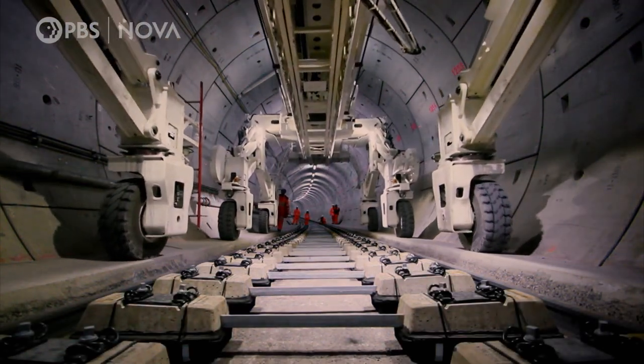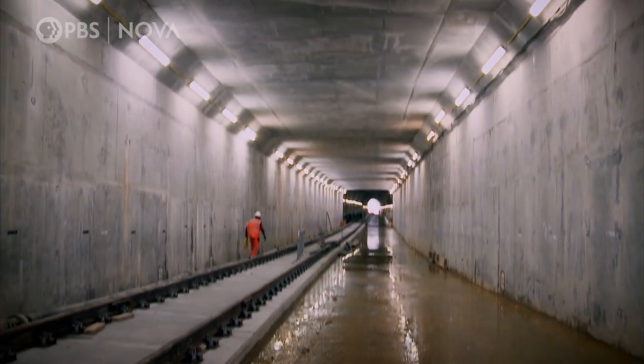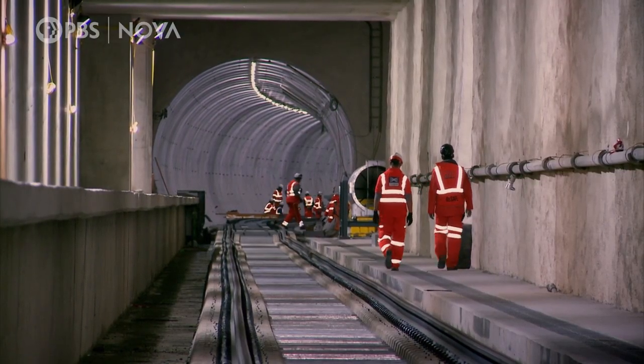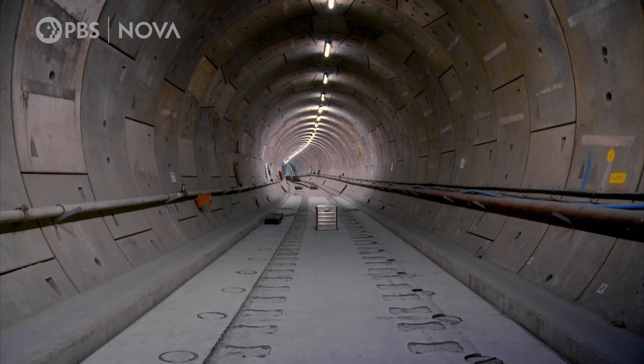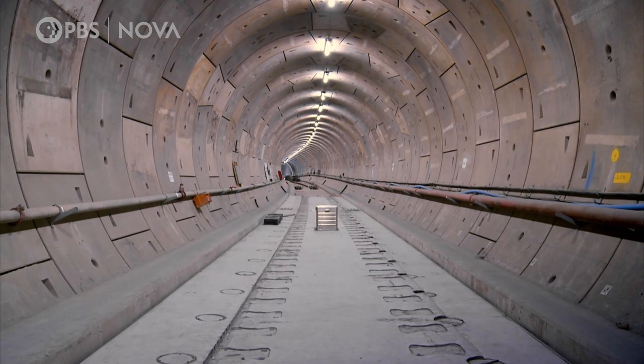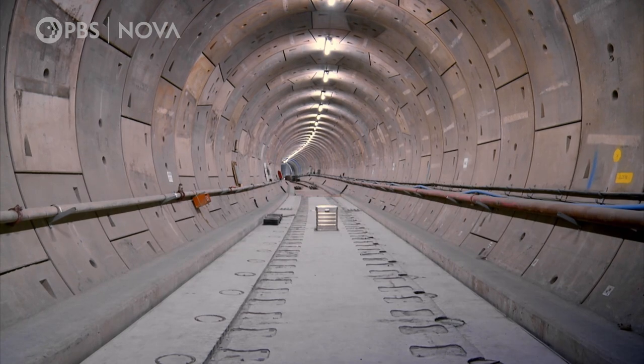Once the trains start running, these tunnels will be noisy. But right here, the project faces one of its most difficult construction challenges. The team needs to reduce the amount of noise coming from this section of track. Here, we are directly beneath the Barbican.